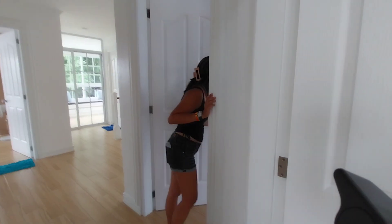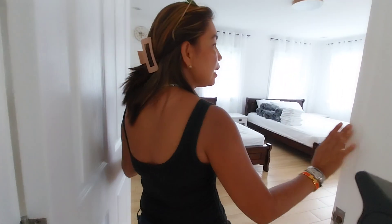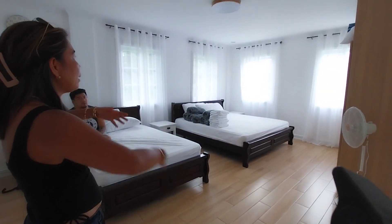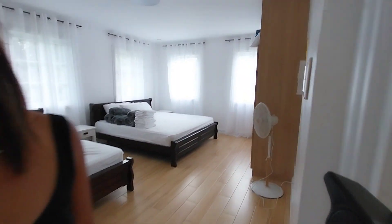On to the next bedroom. Next bedroom is this one. It's also very spacious. Everything is the same — high ceilings, its own AC, paintings, and lots of mirrors.